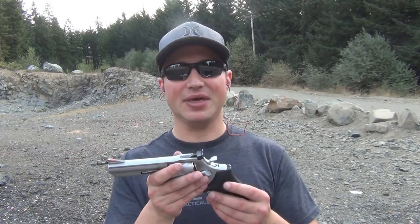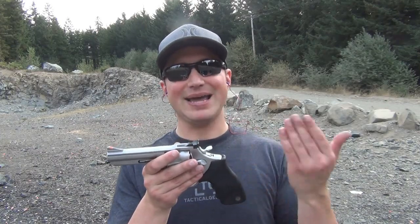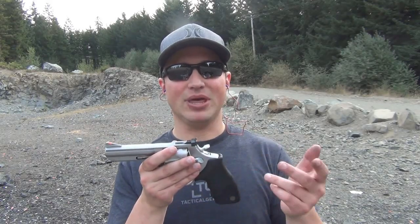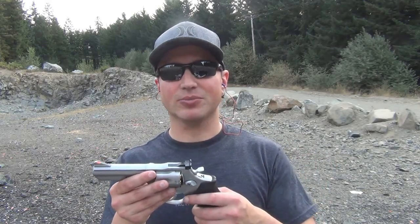There have been a few things that I've sent this back to them for. One of the most recent ones was I accidentally dropped it and had to have the sights fixed. I sent it back to them, they fixed it, and I just had to pay shipping. Because it's going from them to me, I didn't have to go through an FFL dealer. So let me go ahead and run some rounds through it and I'll be right back.